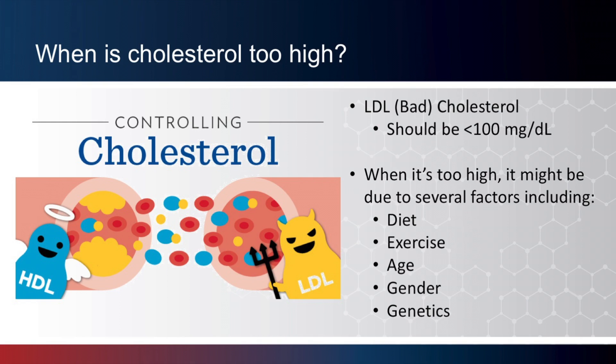When it's too high, several factors may be contributing. Some of these factors, namely diet and exercise, are within our control. Some factors, such as age, gender, and genetics, are not.